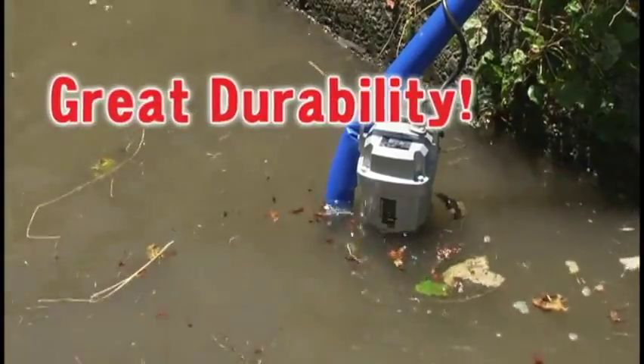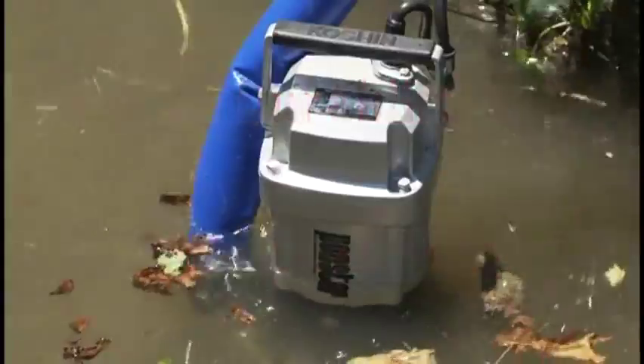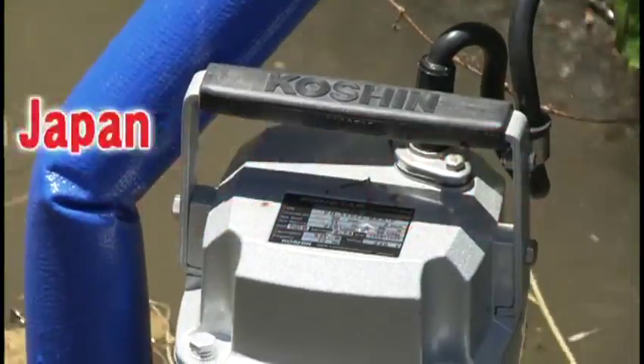PQ's great durability with high specification, made by Koshin. Please try this high-spec submersible pump — designed by and made in Japan, technology and know-how.